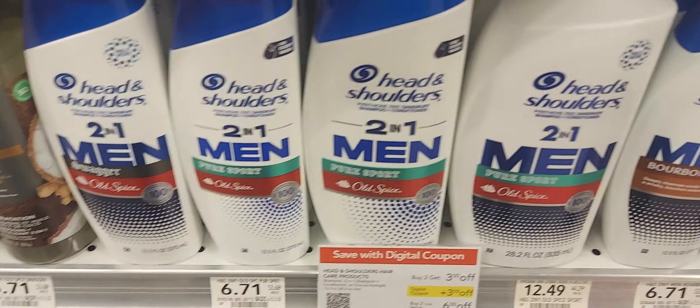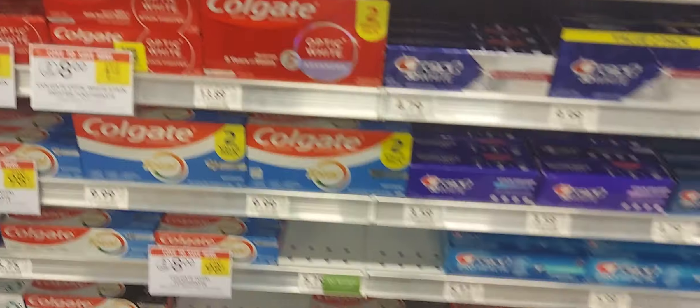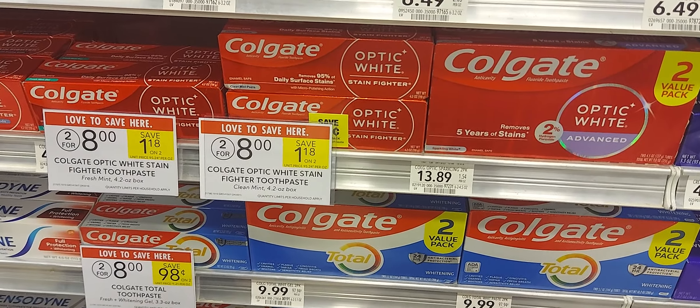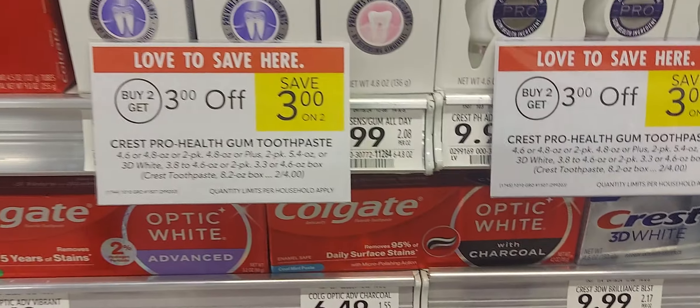Head and Shoulders are part of the same deal — buy two save three, with the three-off-two digital coupon. The Colgate toothpaste is two for eight. We have a three-off-two and a two-off-one, so two of them will be five dollars and one of them will be $1.99.